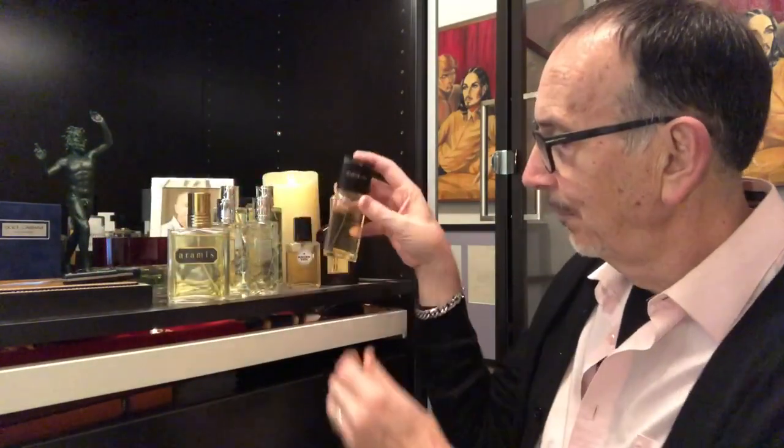It's a woody chypre and its main accords are woody, leathery, balsamic, spicy, and earthy. It was created by Bernard Schant, a great perfumer from the 50s and 60s, very well known for creating Cabochard by Grès, one of the best leathers ever. He used the exact same bone structure to create Aramis, so it is like a masculine version of Cabochard. I wear Cabochard all the time because I think it's very unisex, so anyone, male or female, can certainly wear Aramis.